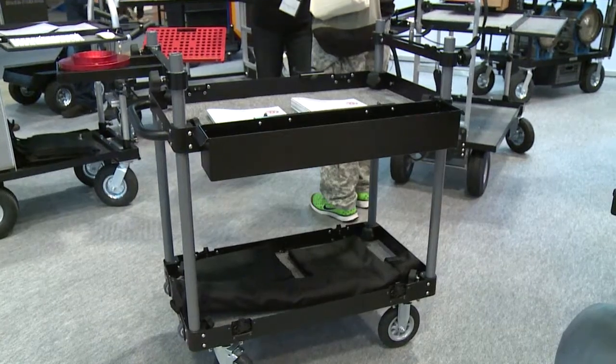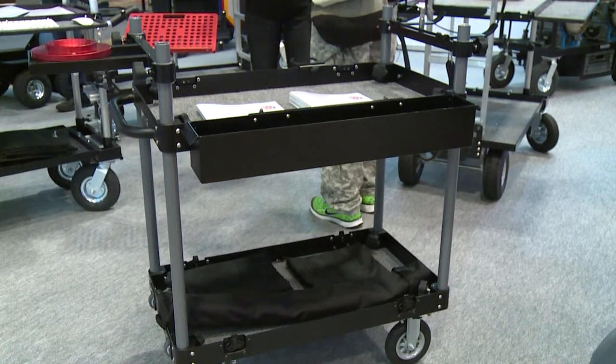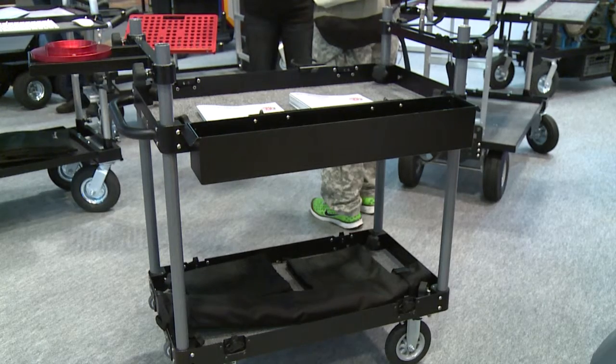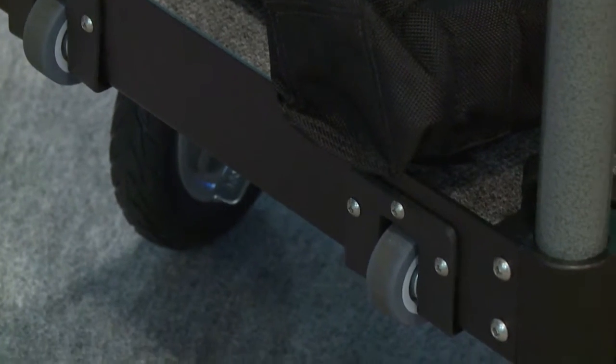It collapses down to a flight case only 5 and 3 quarters of an inch in height. And you have a handle that you can carry, and then you have the little carrying wheels that will help you out.